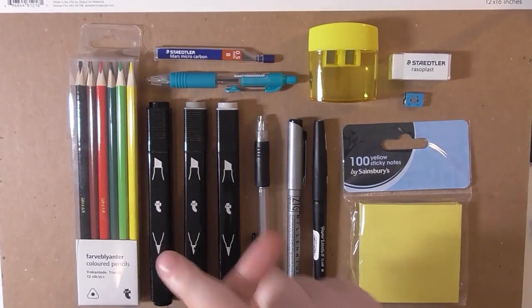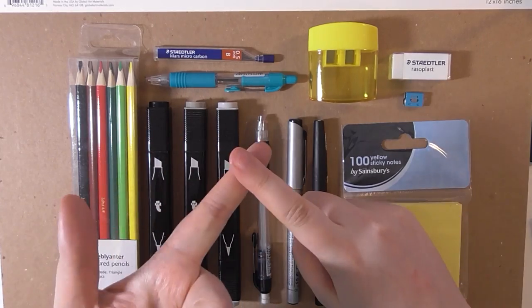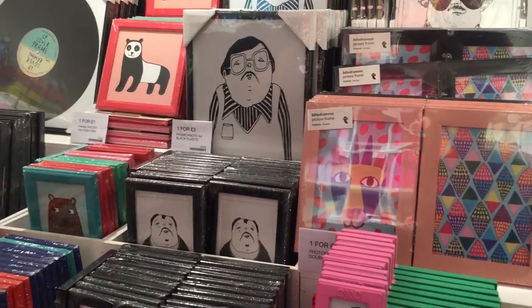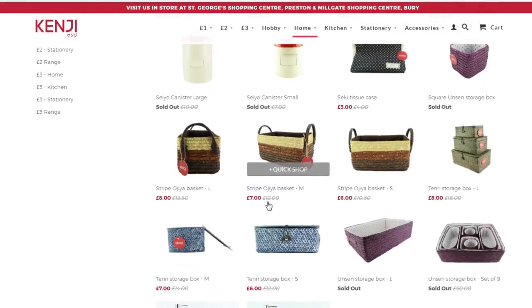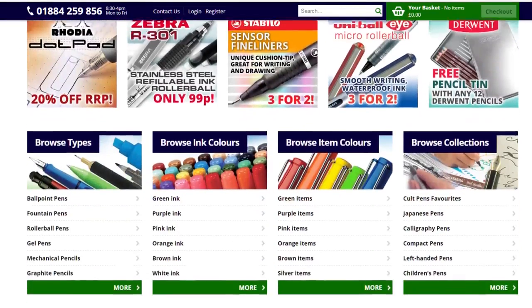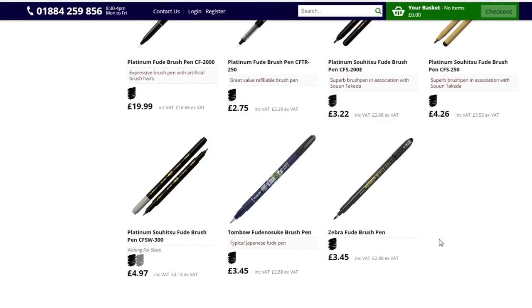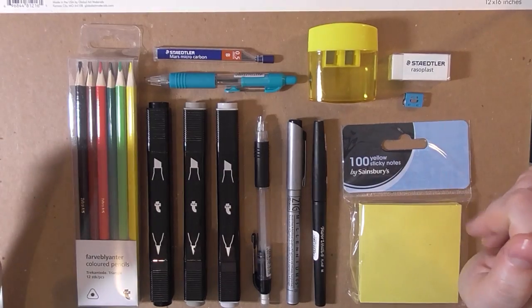I didn't use Amazon or eBay. I shopped at Tiger, which is a store in Europe kind of like Ikea without furniture. Then I went to Ryman's, a dedicated stationery and office supply store, a bit like Staples. I went to Kenji, a Japanese homeware store in Preston with a few locations across the UK. And last, I shopped online at cultpens.com — I've been shopping with them since around 2008 or 2009.